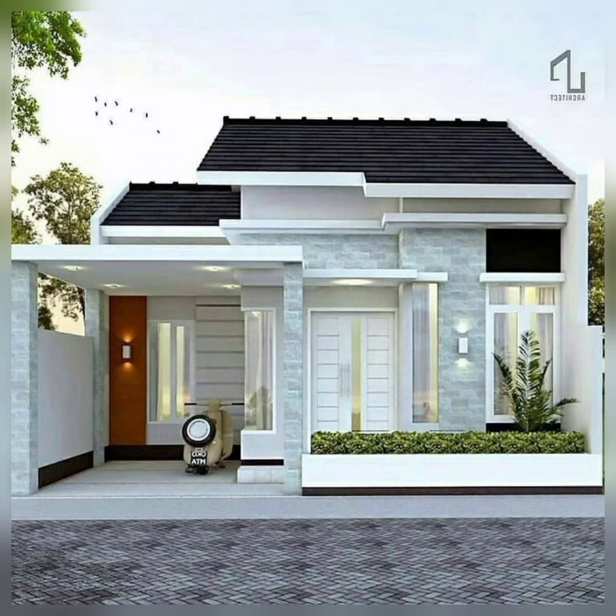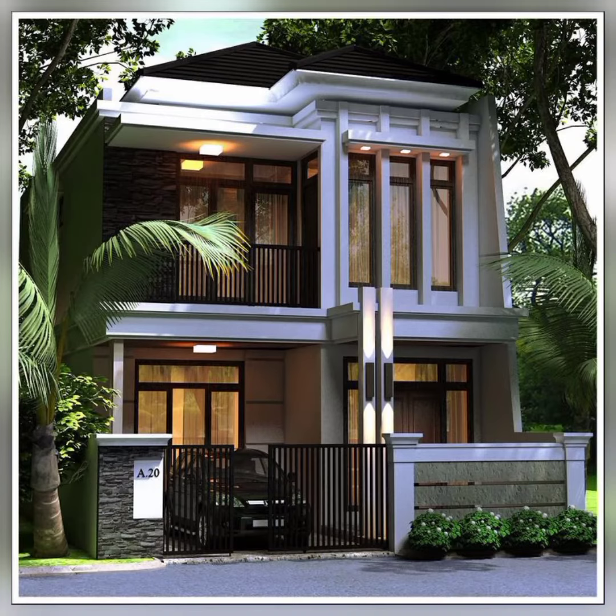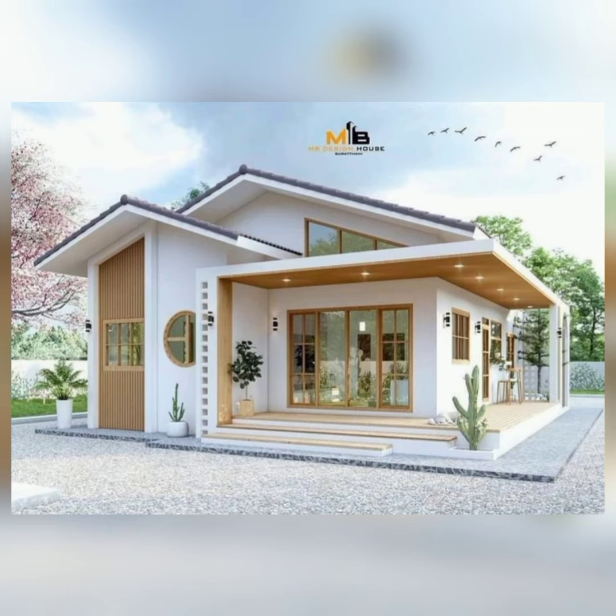Inspired by industrial chic, this elevation features elements like exposed brick, metal cladding, and large windows. This style often embraces raw and unfinished materials such as concrete or reclaimed wood to create a unique and edgy look.